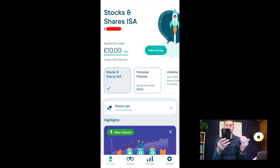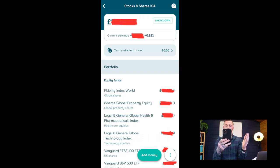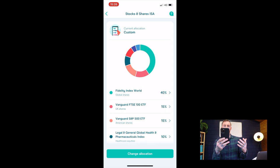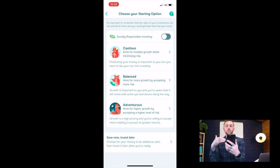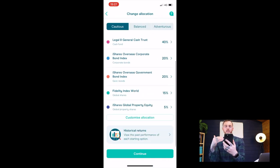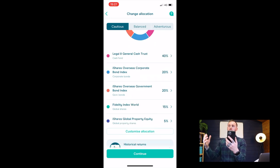Starting on your stocks and shares ISA account: at the bottom you'll see tabs — click on Accounts, go to your Stocks and Shares ISA, tap the three dots at the bottom and go to Allocation. You've likely already been placed into one of three options Moneybox provides: Cautious, Balanced, and Adventurous. If you're not too clued up on the stock market or don't want to customise it yourself, you might want to go with one of these options.